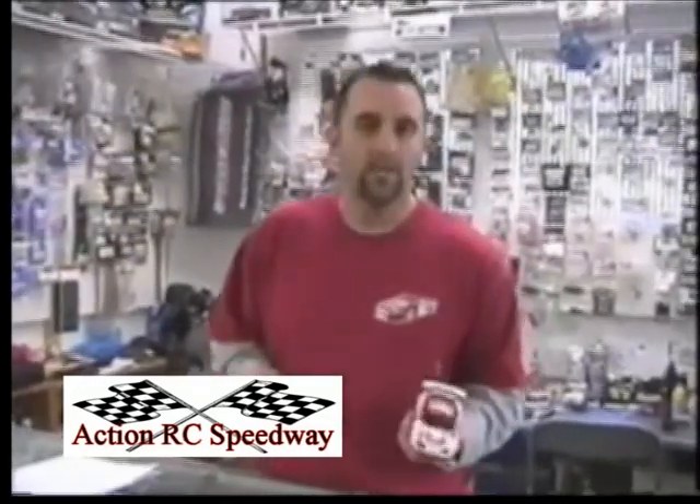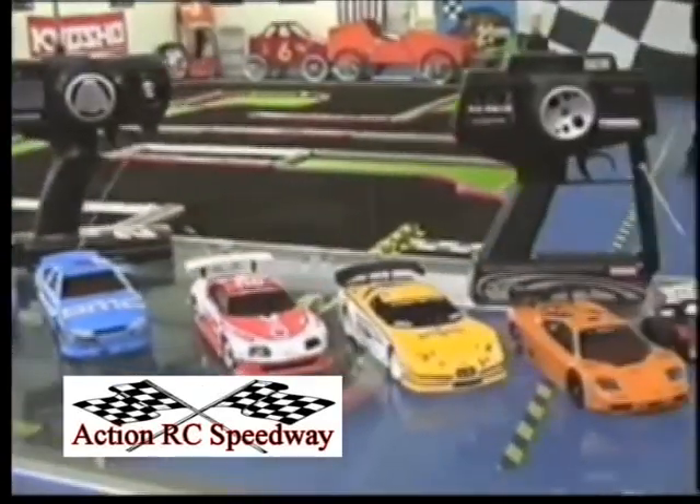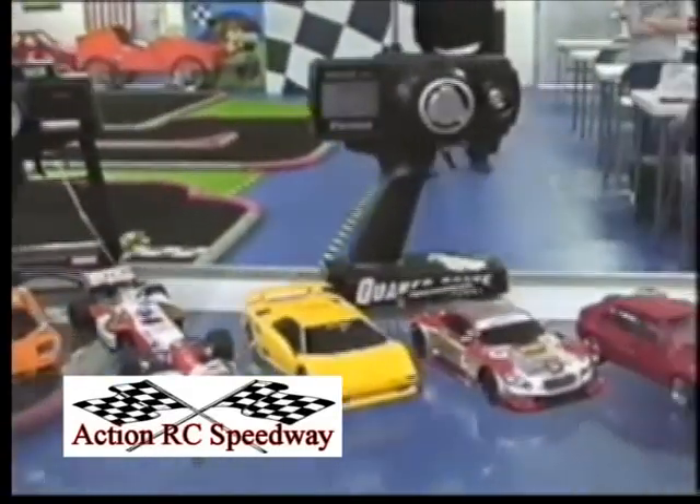Hey, are you tired of doing the same thing every weekend? Are you tired of doing the same thing as everybody else? Well, why don't you try something different? So come on down to Action RC Mini Speedway. Here you have the chance to drive a real race car, but smaller.